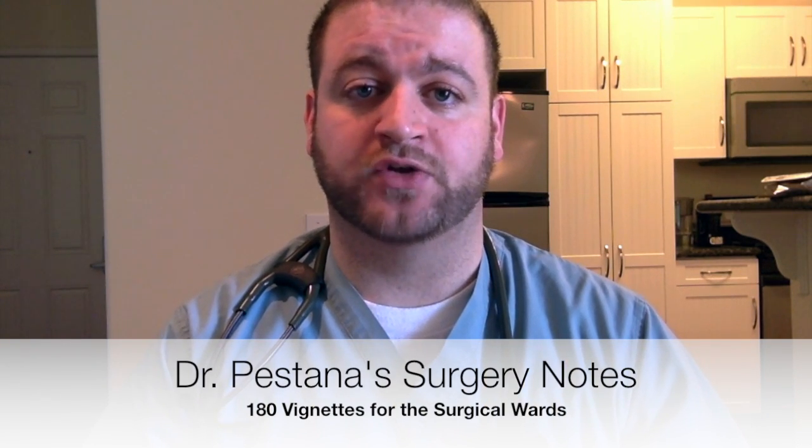I would recommend Surgical Recall for you guys as well. Another resource I used is Dr. Carlos Pestana's audio lecture notes. He has a book, but I also had the audio lectures — basically they go through his vignettes from the book. He covers everything from burns to essentially everything you're required to know throughout the general surgery rotation. I would listen to him going to and from work, in the car, or whenever I had some free time, supplementing my reading in Surgical Recall with the audio during off time.